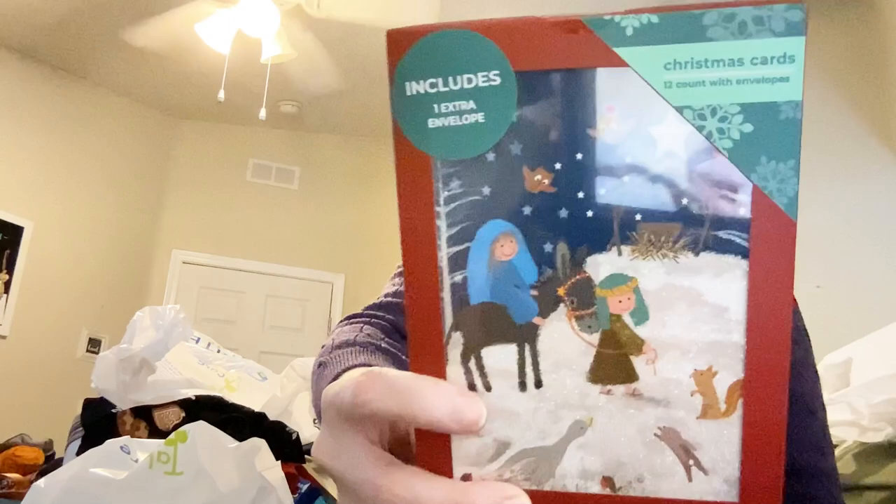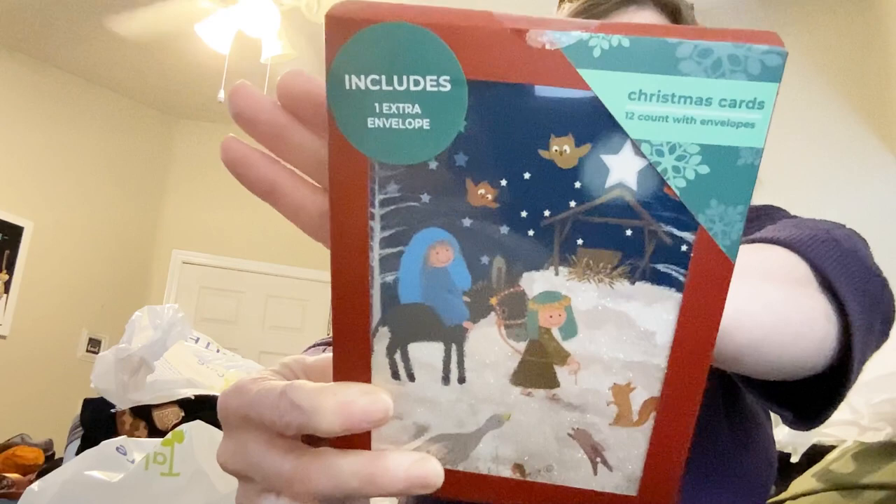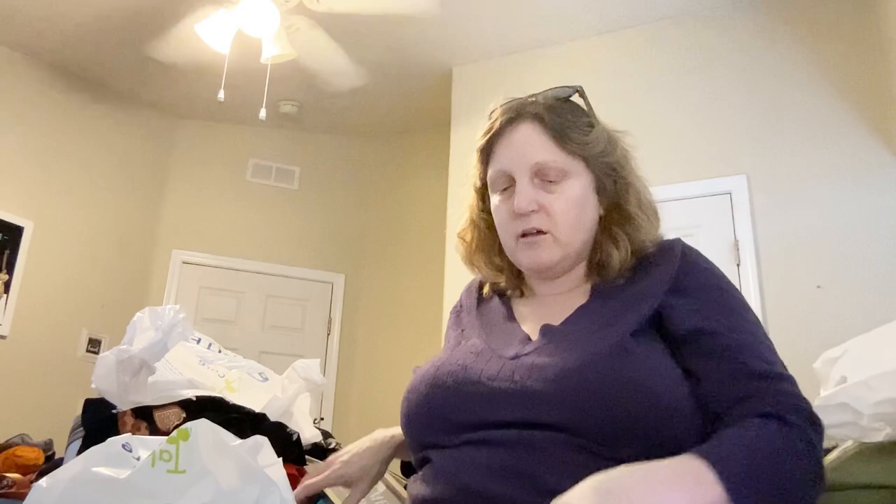I got some more cards because I'm trying to make some — I did make some, which I shared in yesterday's Tea Tuesday, but I wanted to get more. I got these with the nativity scene with Joseph and Mary getting ready for baby Jesus. And then I got this 'Christmas Wishes' card — I love cards that say Christmas in them.